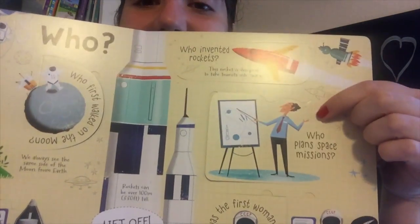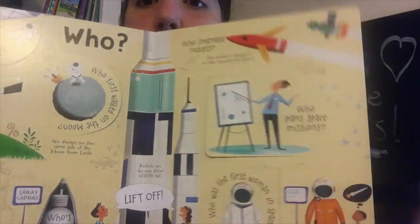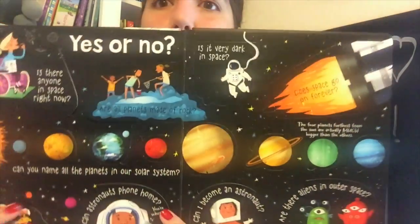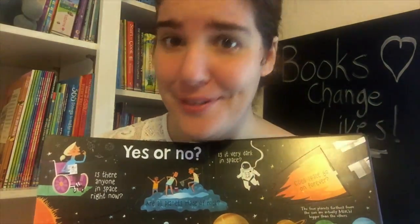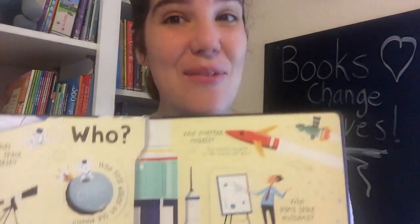It has cute little illustrations and it answers questions like: what are stars made of? What do astronauts do all day? Do stars really twinkle? And how many people have actually been to the moon? Just so you know, the answer is 12 and there's been nobody since 1972. Anyway, it answers lots of questions that kids have about space, as well as some that they didn't even know they have.